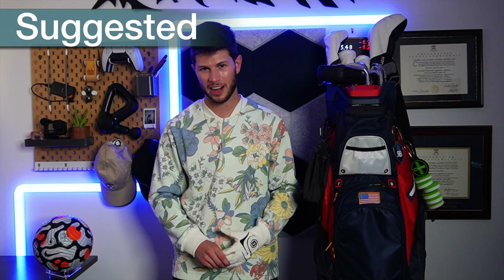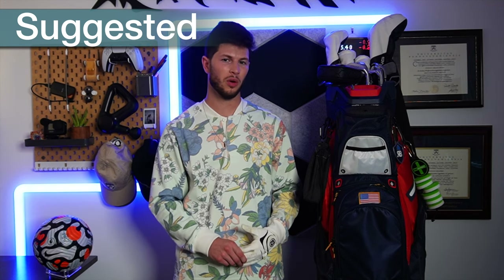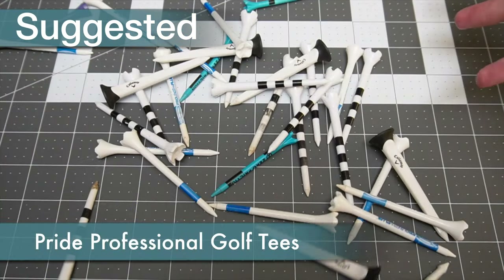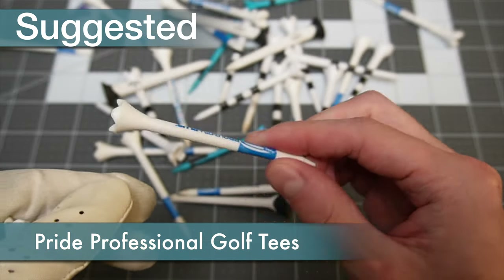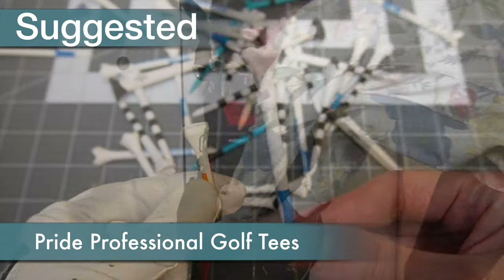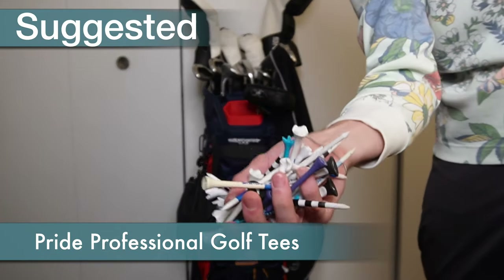Moving into the suggested category, I carry a lot of gear that is pretty affordable but will significantly improve your golf experience. The first thing is tees. Every pro shop will have wooden ones, but I carry these Pride Professional driver and iron tees, and I honestly can't ever remember breaking one, so a $10 pack of them should last a very long time.